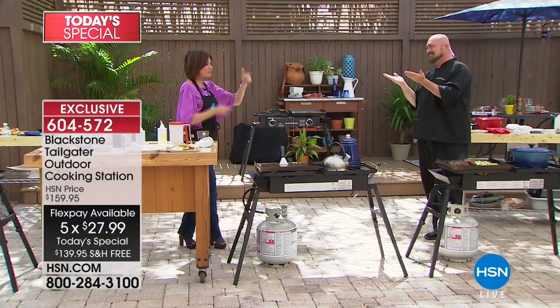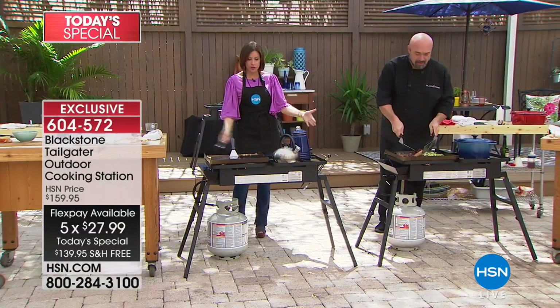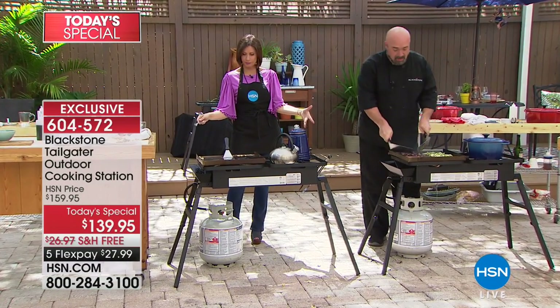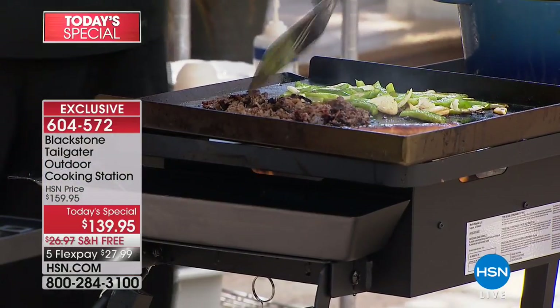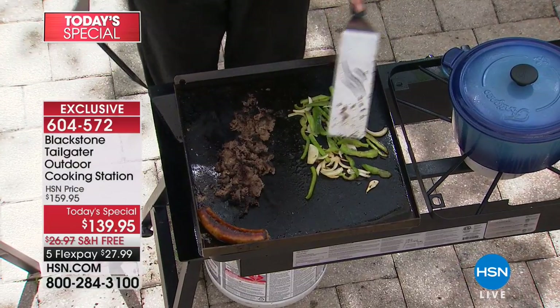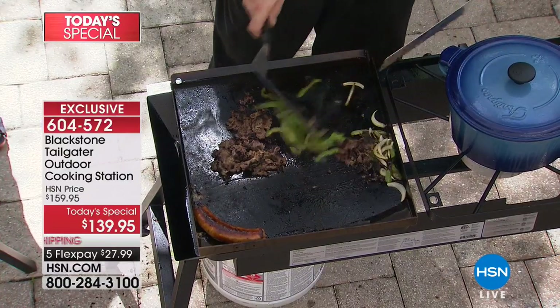Food tastes different when you cook outside. Look at the way this is designed. The width here — you've got 18 and 18, so about 37 inches wide. The height is adjustable. Let me go ahead and make a couple of little piles here.